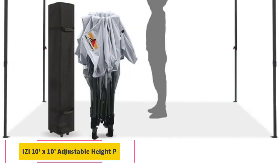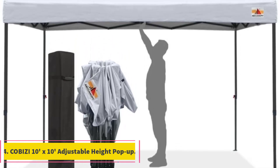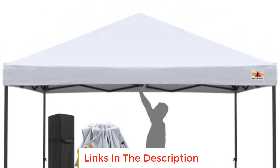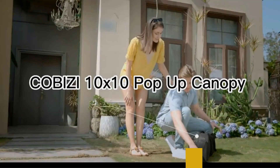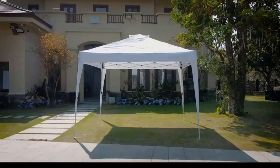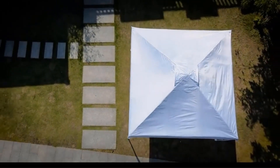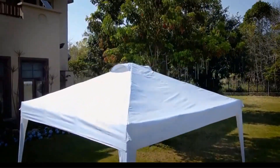Number 4: Kabazai 10x10 Adjustable Height Pop-Up. The Kabazai 10x10 Adjustable Height Pop-Up is a reliable and versatile canopy tent designed to enhance your outdoor experience. The sturdy and durable structure is achieved through the use of rust-proof powder-coated aluminum and steel frame, ensuring longevity. To further stabilize the tent in varying weather conditions, the package includes canopy sandbags, ropes, and stakes.